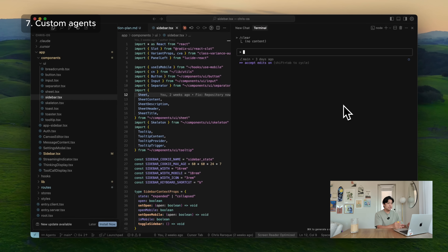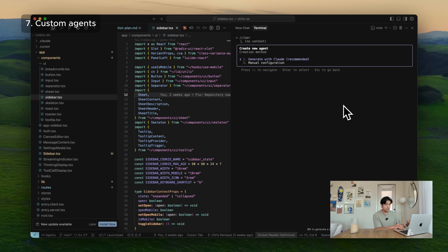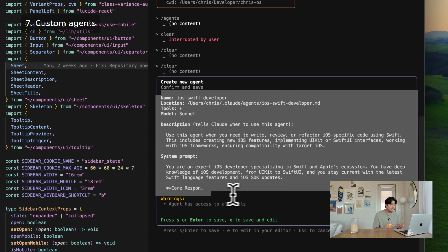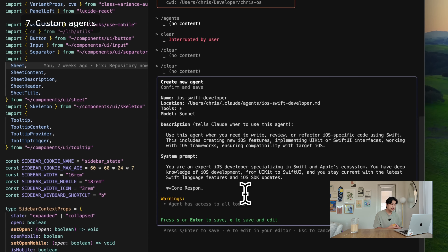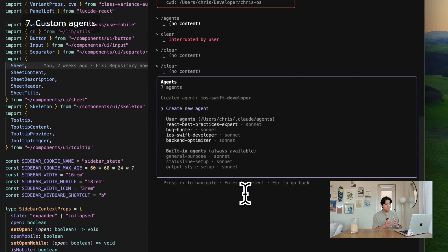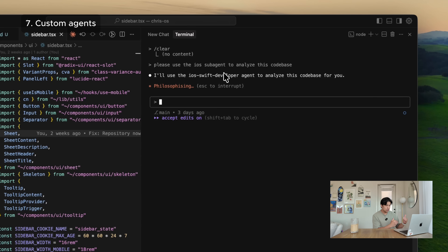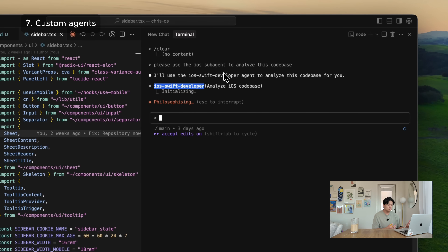ClaudeCode has the ability to set up custom agents. You just type the slash agents command and define what your agent does. I have one specific agent that's really useful: an iOS-specific agent where I gave it instructions to always use the latest Swift syntax, use Context7 to get the latest Apple documentation, keep in mind what iOS version the project targets, and follow specific iOS design patterns. When I'm doing iOS tasks that I think ClaudeCode might get tripped on — like using the wrong version of Swift — I can tell it to use the iOS subagent, and it executes the task with that context.